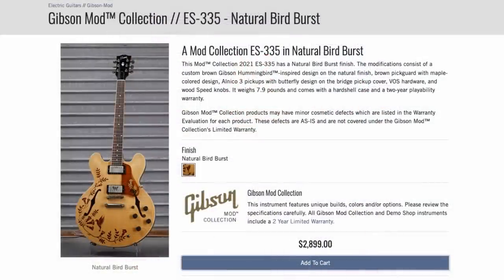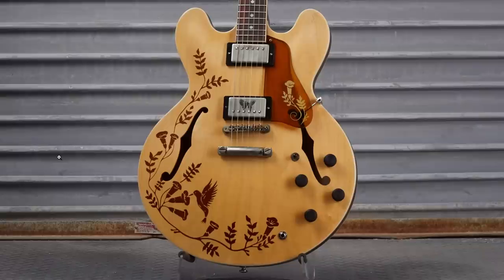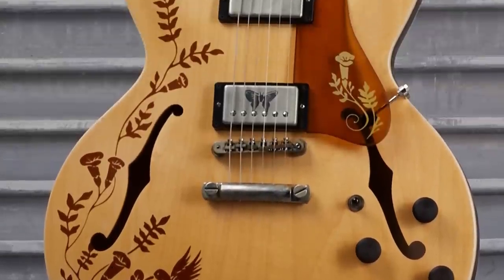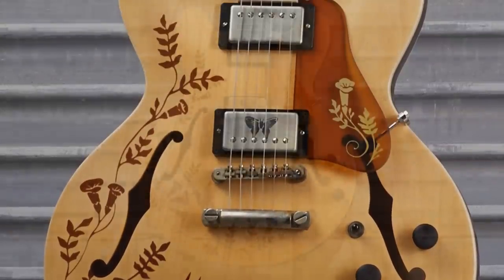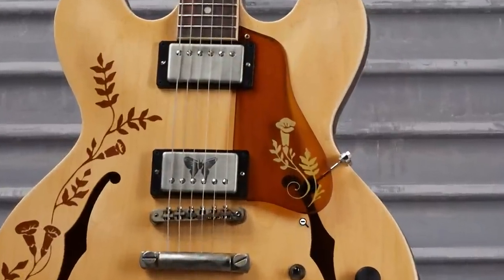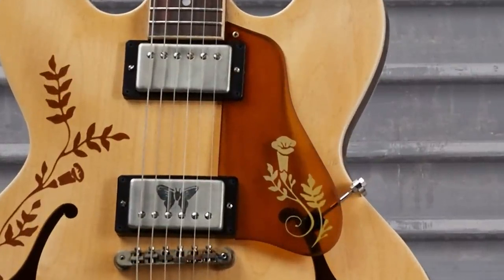We'll start off with a pair of 335s done up in natural birdburst, both offered for $2,899. I was really tempted to pick one of these things up because look what they've done here — they put the hummingbird pickguard design on the body, like on a large decal that just encompasses pretty much the entire guitar. And then look at the beautiful pickguard on this thing.